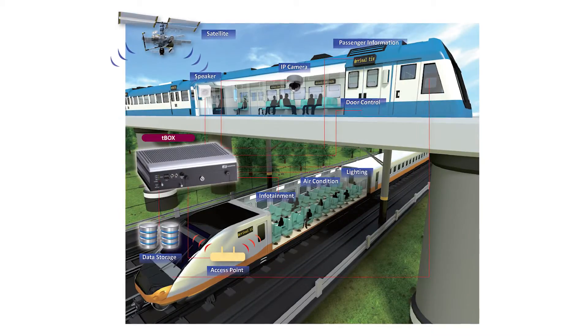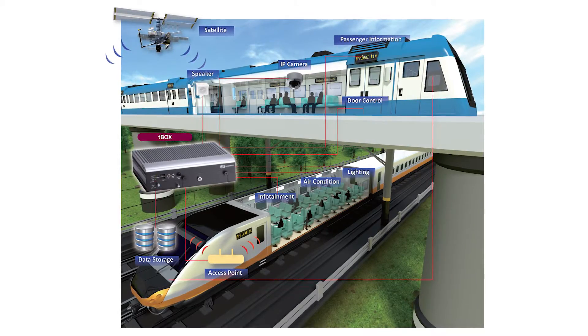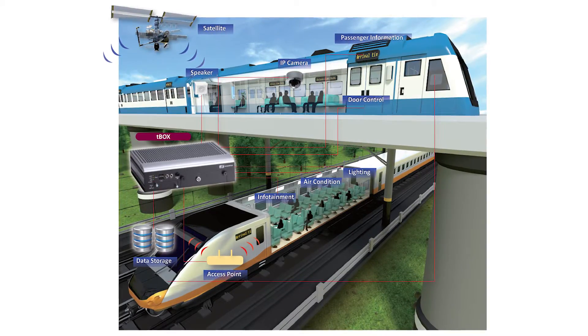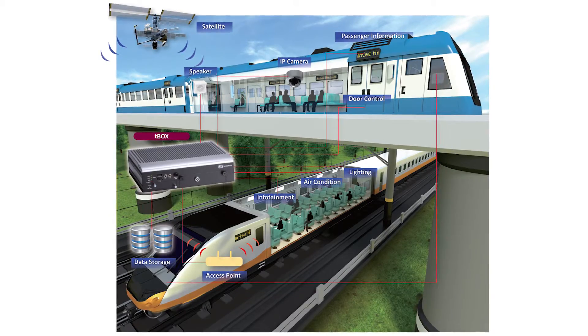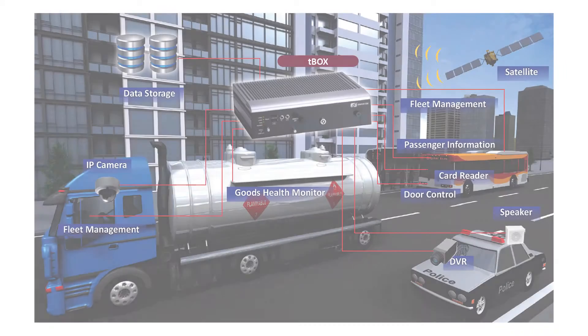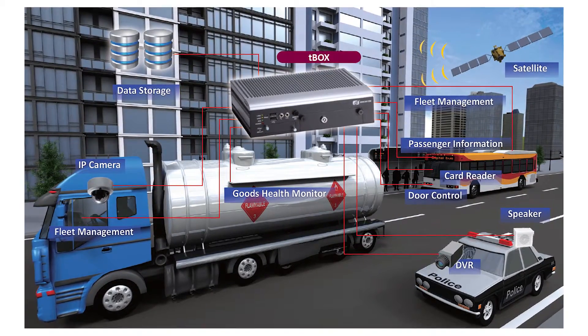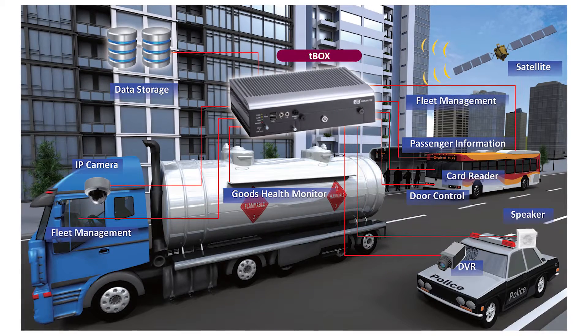Our T-Box products can be integrated into rail and mass transit operation systems to control the vehicle's doors, communication systems, onboard and wayside network surveillance systems, air conditioning, and lighting. It has also been used for vehicle and truck fleet management, in-vehicle infotainment, and operational controls.